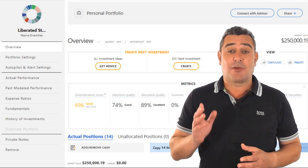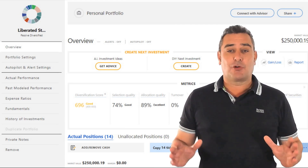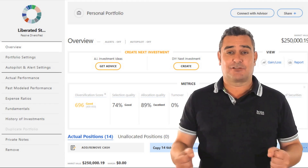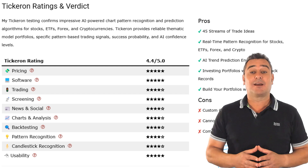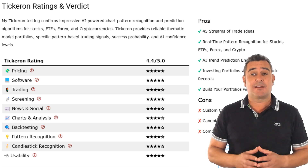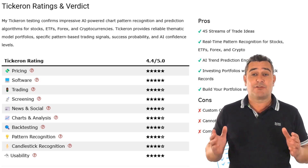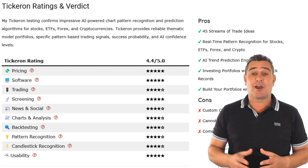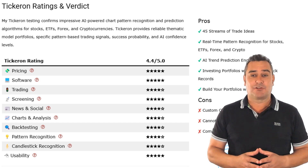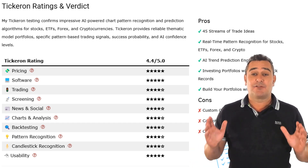What I found most innovative is Tickeron's ability to build AI-generated portfolios. One of my favourites is a passive portfolio based on the theme Growing Big Data and Blockchain. The AI selects a balanced mix of high-performing, innovative stocks backed by an audited track record. Pricing, software quality and usability all earn five stars — it's intuitive and well supported. Backtesting, pattern recognition and charting are solid four stars. It loses points for custom charting, which is pretty limited — you can't plot custom indicators, which might frustrate advanced traders. Overall, Tickeron is a great fit for traders who want real-time pattern signals, predictive analytics and thematic AI portfolios without building everything from scratch.